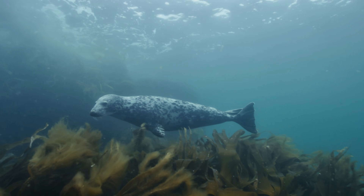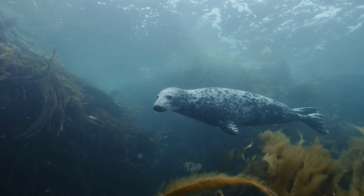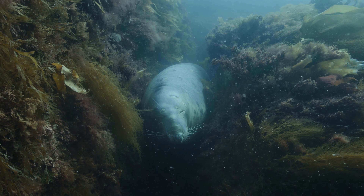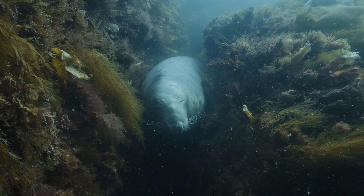Some seal species can dive for over an hour and reach depths that would crush most mammals, thanks to specialized adaptations like oxygen-storing muscles and collapsible lungs.